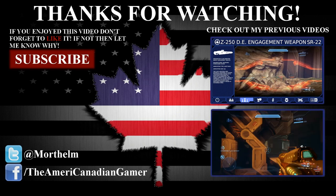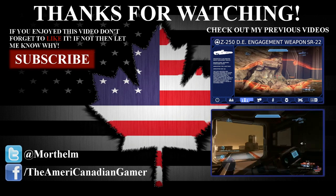As always, ladies and gentlemen, thank you so much for watching. My name is Matt and I'll see you next time.